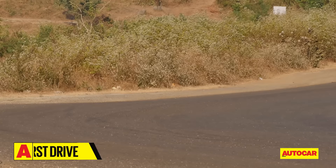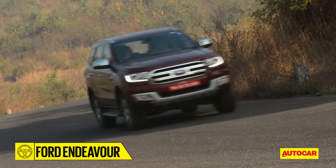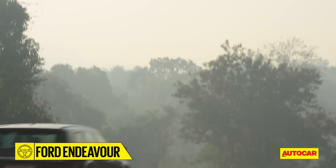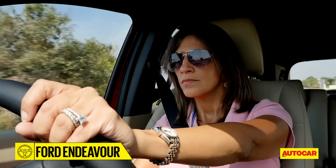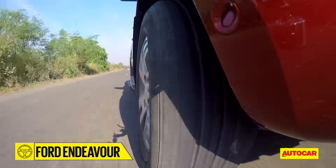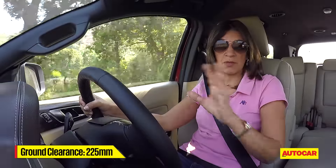Grip is impressive and you find that you can carry much more speed into corners than you'd expect in a car of this size. With the ladder-on-frame setup, body roll is really unavoidable, but it's well contained and the Endeavour never feels top-heavy. It also doesn't pitch much when you brake hard, so you feel secure behind the wheel at all times. The only area with room for improvement is the brakes — they could have been a little sharper.